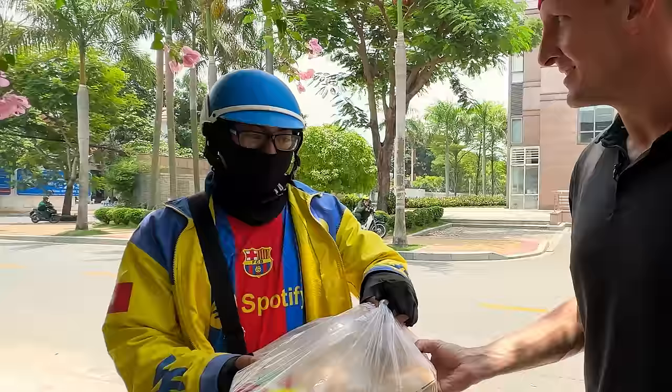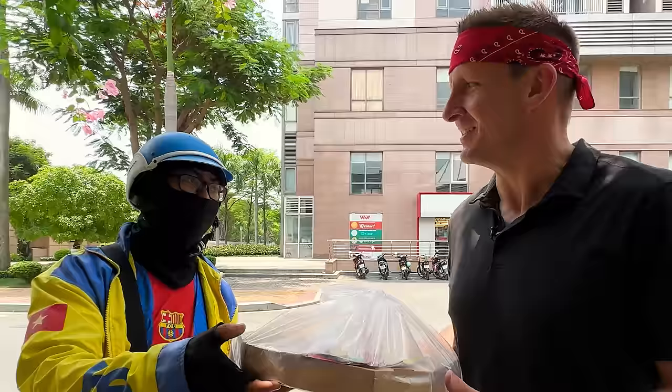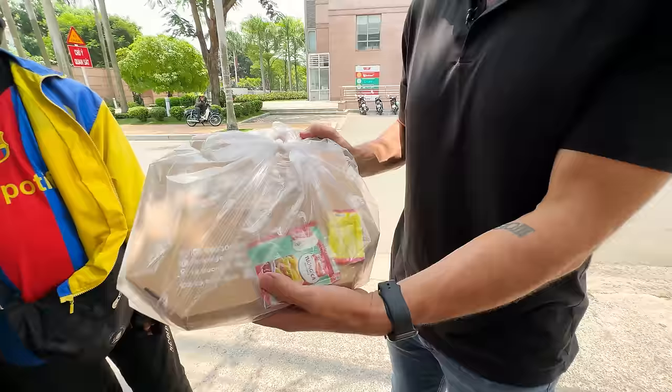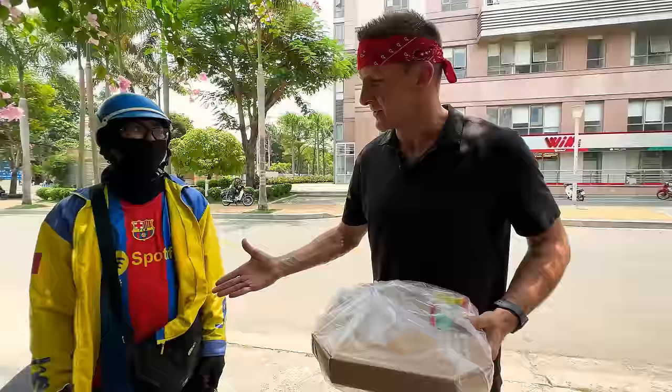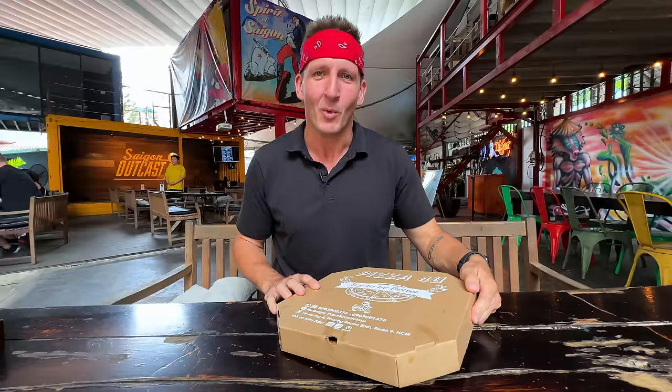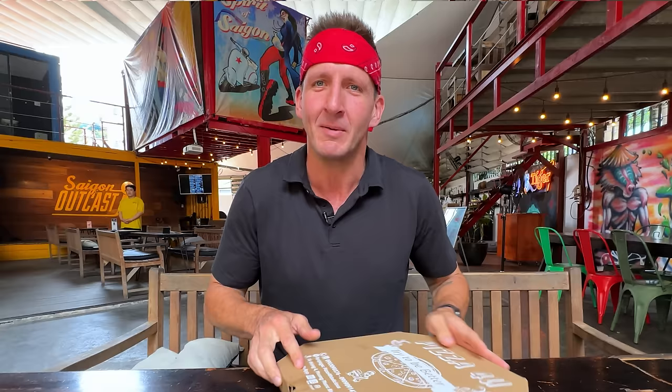Xin chào! Just like all my first dates in high school — just kind of grunting and trying to figure it out. This is their large size, by the way. This is why Vietnam is not nearly as overweight as the USA — this would be like a personal pizza in the USA. You're doing the Lord's work, bringing delicious pizza to hungry people like me. Our first pizza is here from Pizza For You. It says 'try to be better.' I like it.